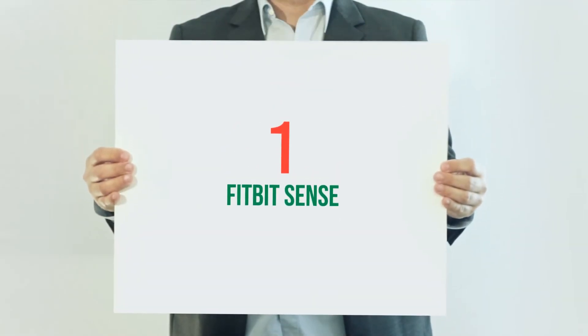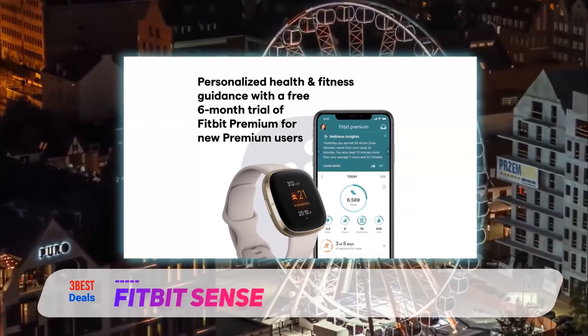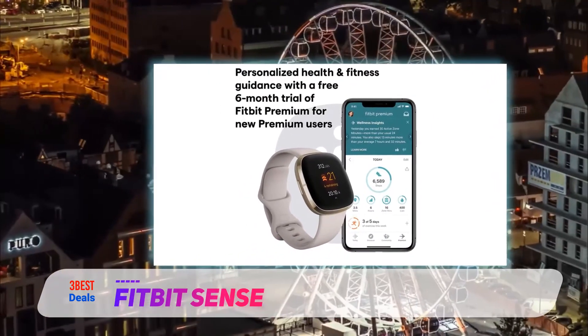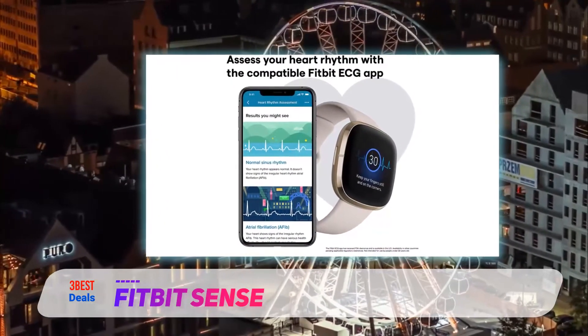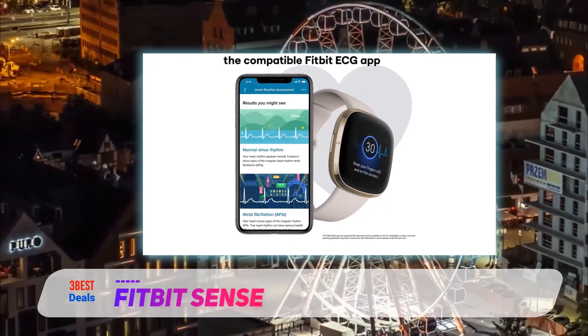And number one on this list: the Fitbit Sense. The most ambitious smartwatch is not the Apple Watch 6 or the Samsung Galaxy Watch 3, but rather the Fitbit Sense. That's because the Sense has not just an FDA-approved ECG sensor and blood oxygen reading, but also the ability to measure electrodermal activity and skin temperature.